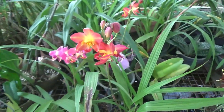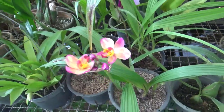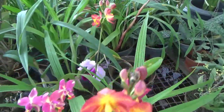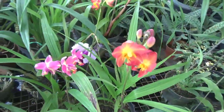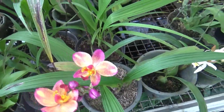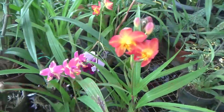Jadi ini adalah angrek Spathoglottis. Nah, per potnya itu dibanderol kurang lebih 150 hingga 200 ribu rupiah. Ada di Kapling 19, Taman Angrek Indonesia Permai. Yang minat boleh kesini — Atam Nursery. Atau kalau yang jauh di sana, boleh hubungi Kang Basir, nanti kita kirim, tentunya kena ongkir ya teman-teman.